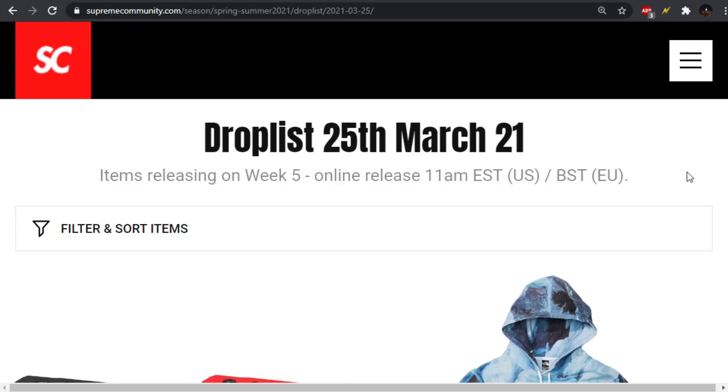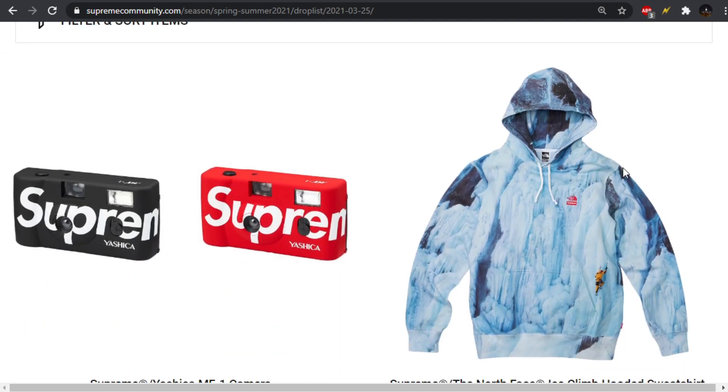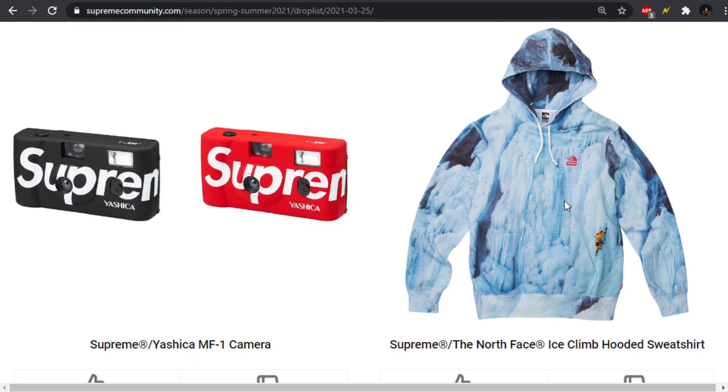Supreme Week 5 is here. We'll be dropping March 25th at 11 a.m. Eastern Standard Time. You can calculate what it will be for you. This week is highlighted by the North Face Collaboration, one of the North Face Collaborations of the season.